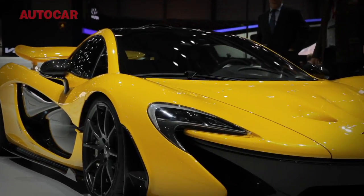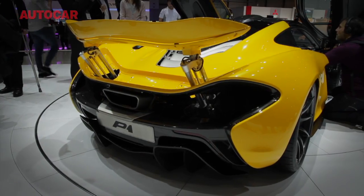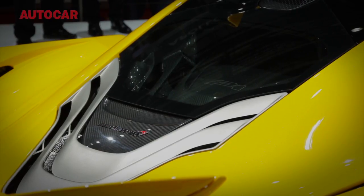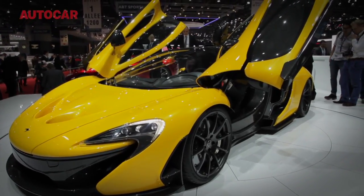Welcome to Autocar's highlights from the 2013 Geneva Motor Show. One half of the story at Geneva is the McLaren P1, the spiritual successor to the F1 supercar of the early 1990s. The P1 is laden with tech, and its 727hp twin-turbo V8 is coupled to an electric motor that boosts total output to more than 900hp.